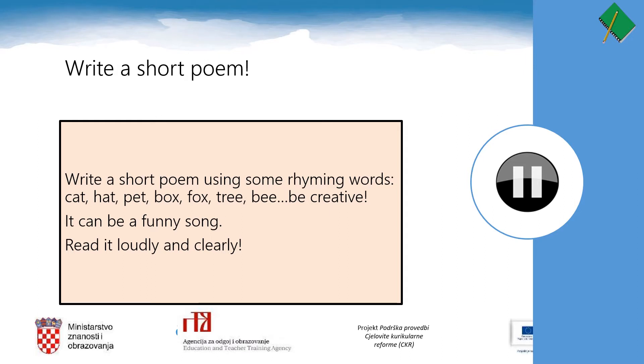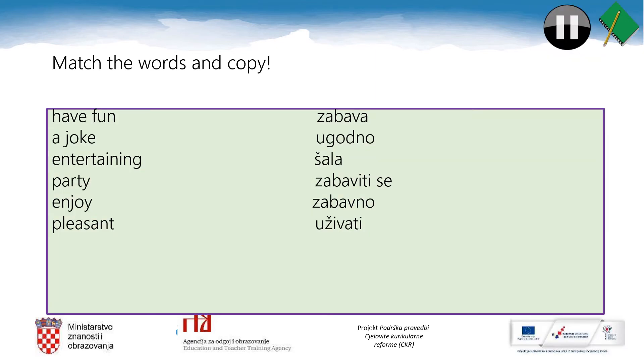Here's a task for you: write a short poem using some rhyming words — cat, bat, pet, box, fox, tree, bee — or some other rhyming words. You can be creative; it can be a funny song. Then read it loudly and clearly to your friend. Have fun together!